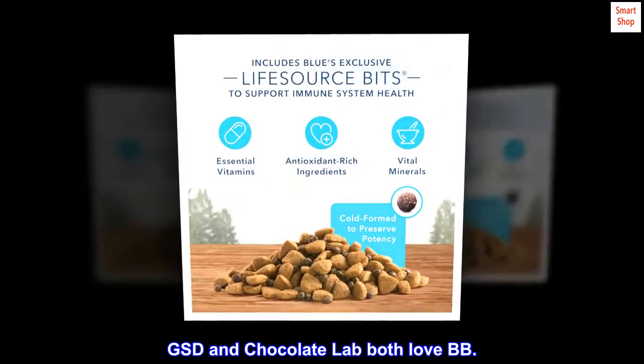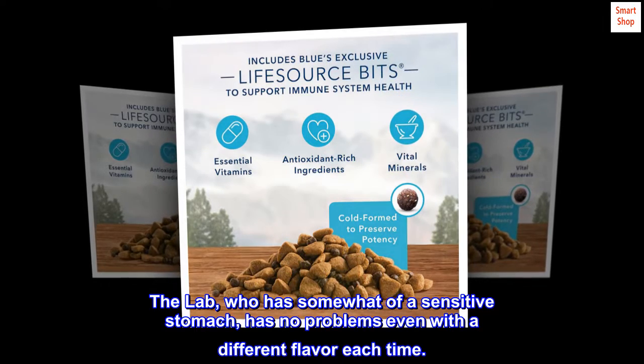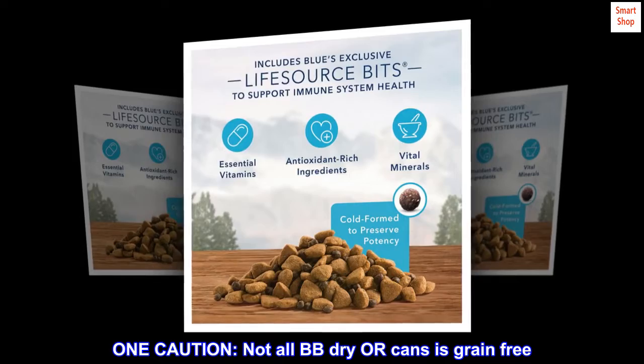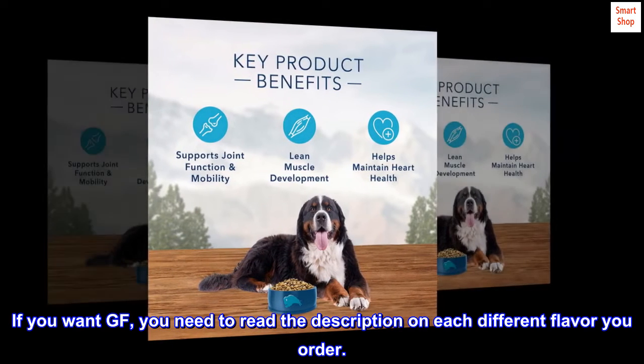GSD and Chocolate Lab both love BB. The lab, who has somewhat of a sensitive stomach, has no problems even with a different flavor each time. One caution: not all BB dry or canned food is grain-free. If you want grain-free, you need to read the description on each different flavor you order.